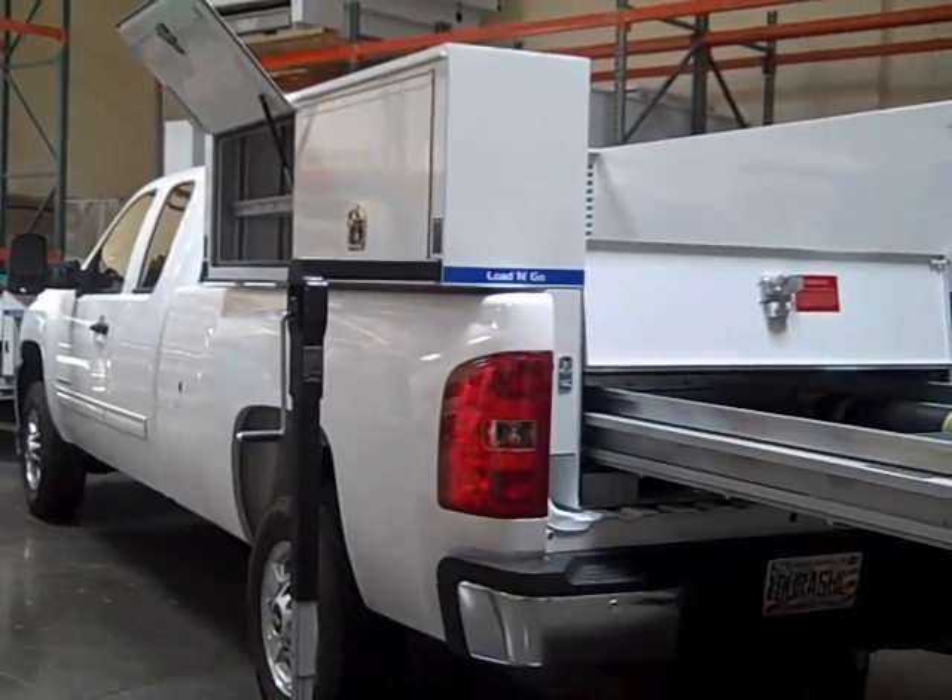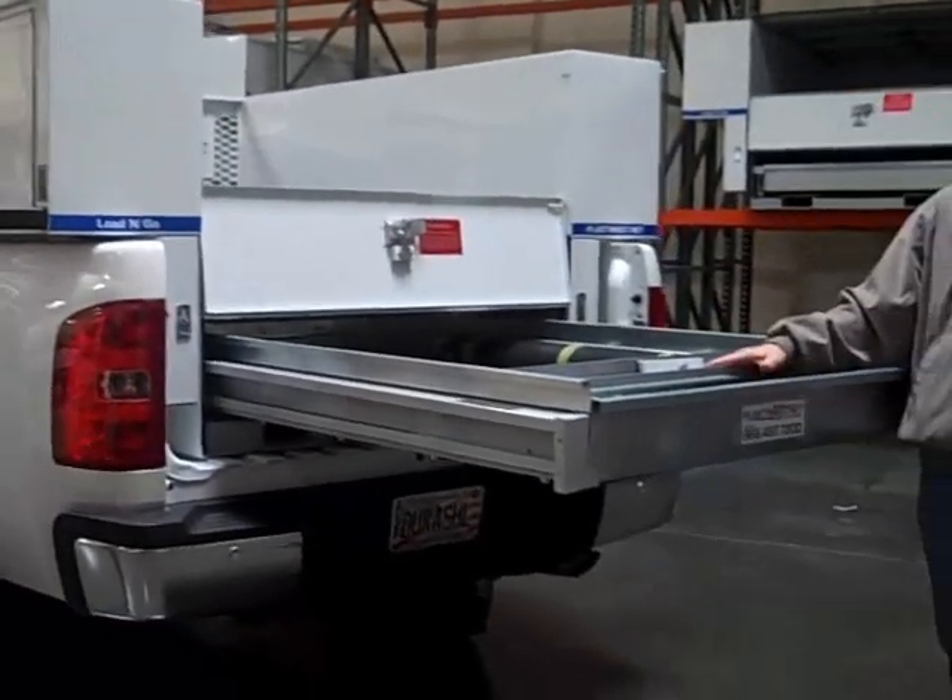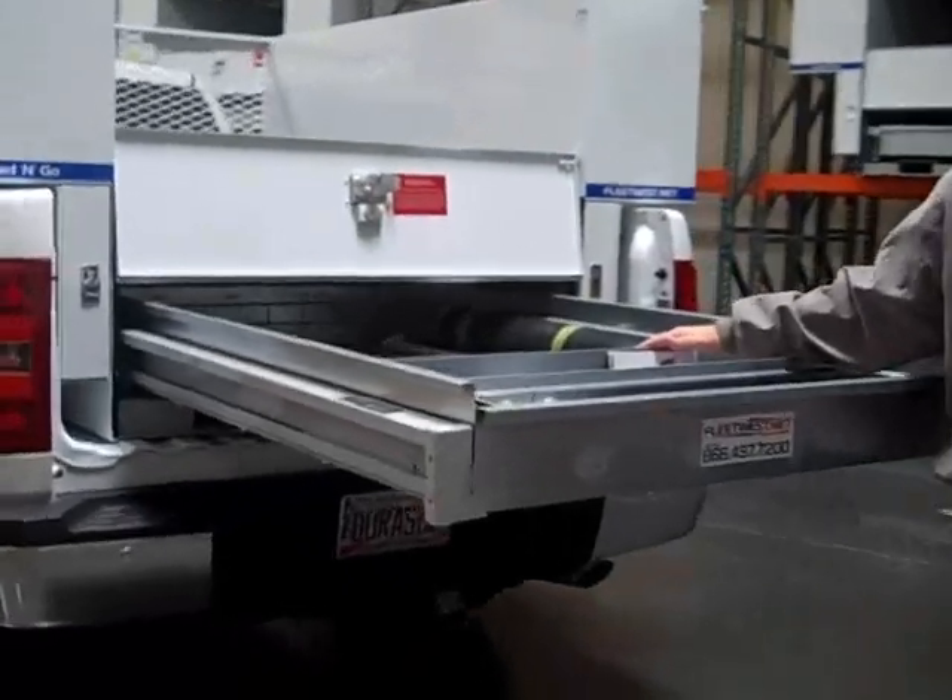Every unit comes with a slide-out drawer — a 1,000-pound capacity drawer, fully customizable, with 70% extension.